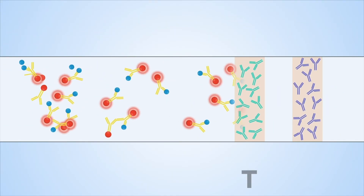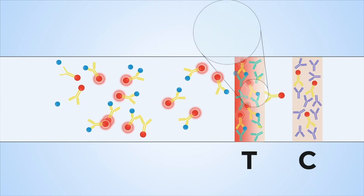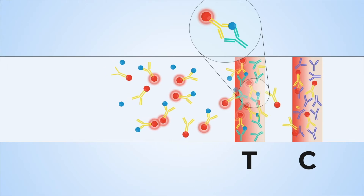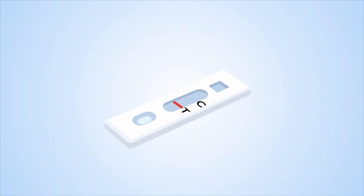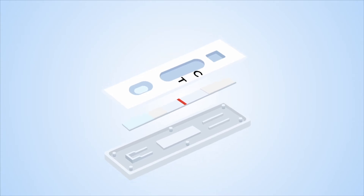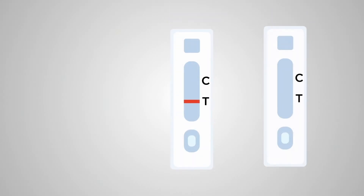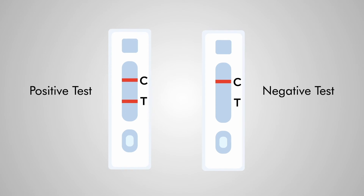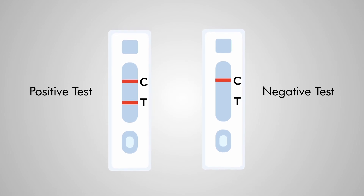The antibody-antigen complexes will bind to another set of antibodies on the test line. As more nanoparticles bind to the test line, they produce a detectable signal such as a coloured or fluorescent line. If no disease-specific antigens are present, the first set of antibodies will not attach to the test line. The control line captures all antibodies regardless of antigens being present, and a line will appear to indicate that the test is valid.